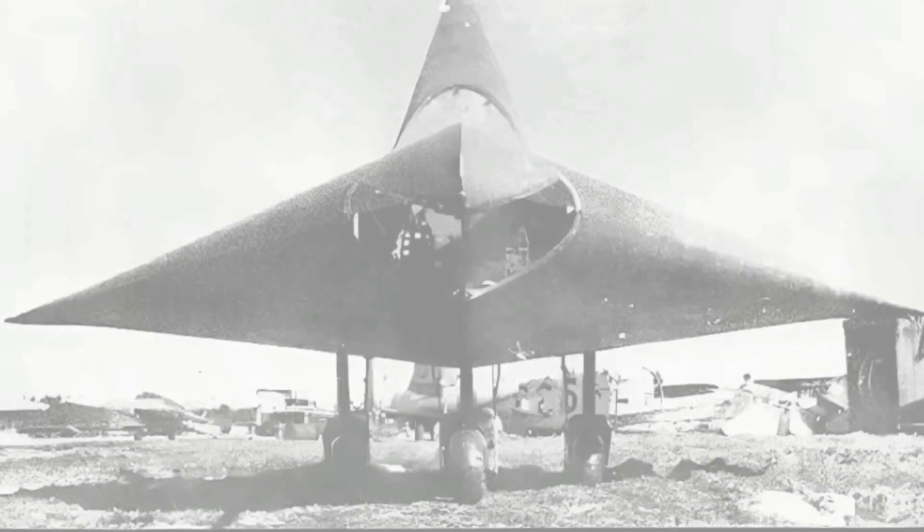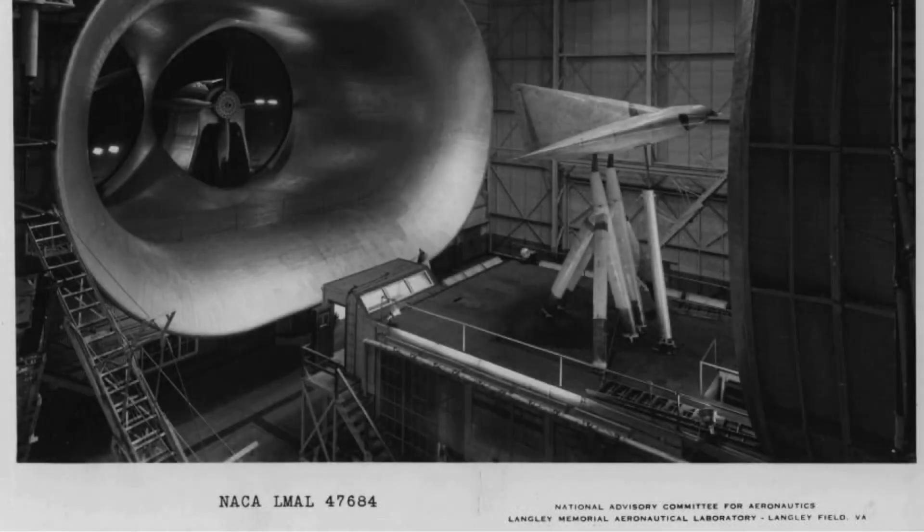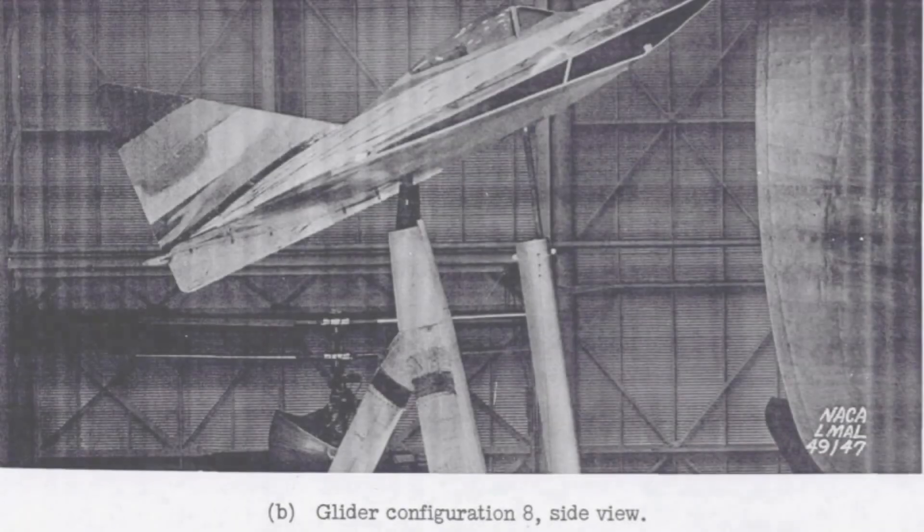Completed in November 1945, the DM-1 was shipped to Langley Field in Virginia for wind tunnel testing at the NACA (National Advisory Committee for Aeronautics). The initial tests revealed poor performance, prompting a series of modifications. Notably, a strip was added along the leading edge to simulate a sharper profile, introducing vortex lift and addressing lift issues. The vertical stabilizer was replaced and the cockpit canopy was repositioned for improved aerodynamics, leading to significant drag reduction.